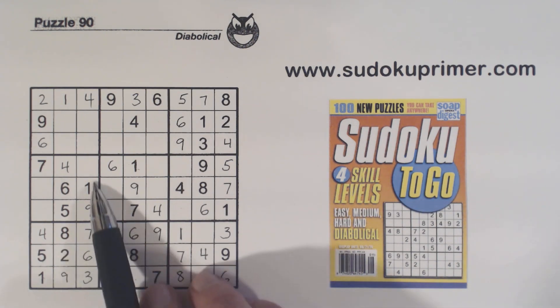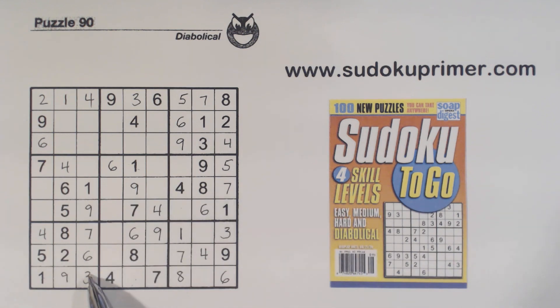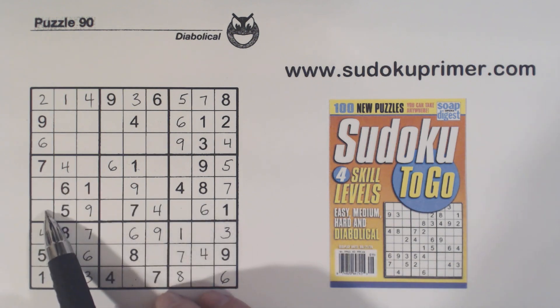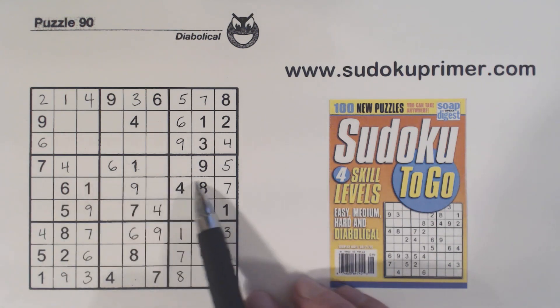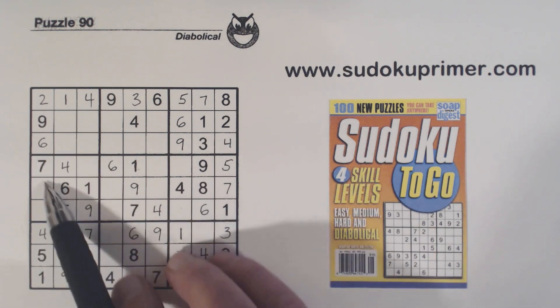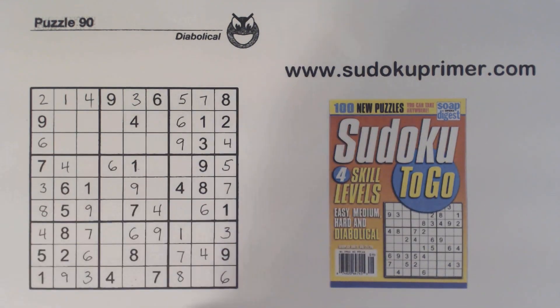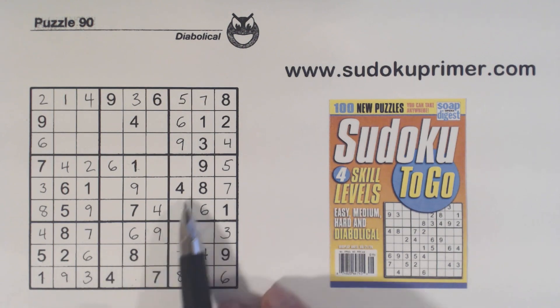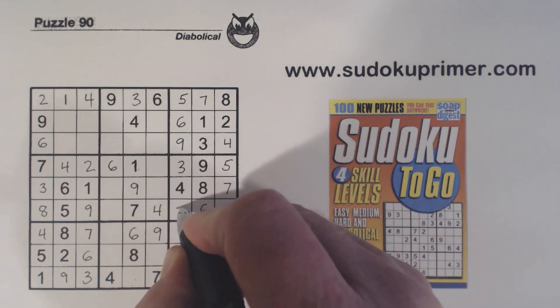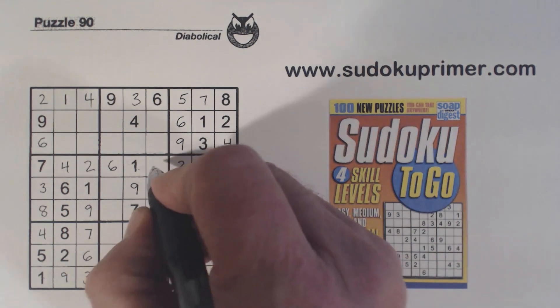We're missing two, three, and eight in a section. There's an eight already placed, so we can fill in the remaining cells — leaving a two there, which finishes box four. With this two we can finish box six, and we can also complete row four.